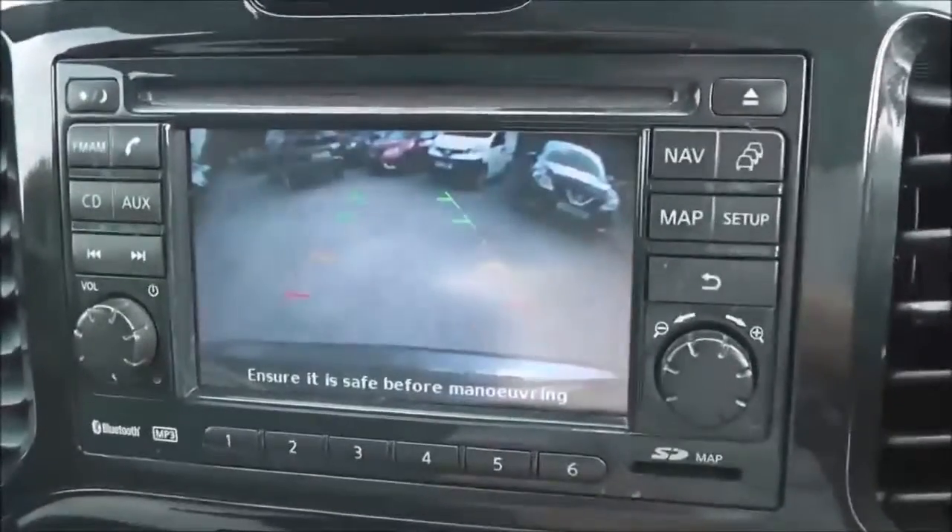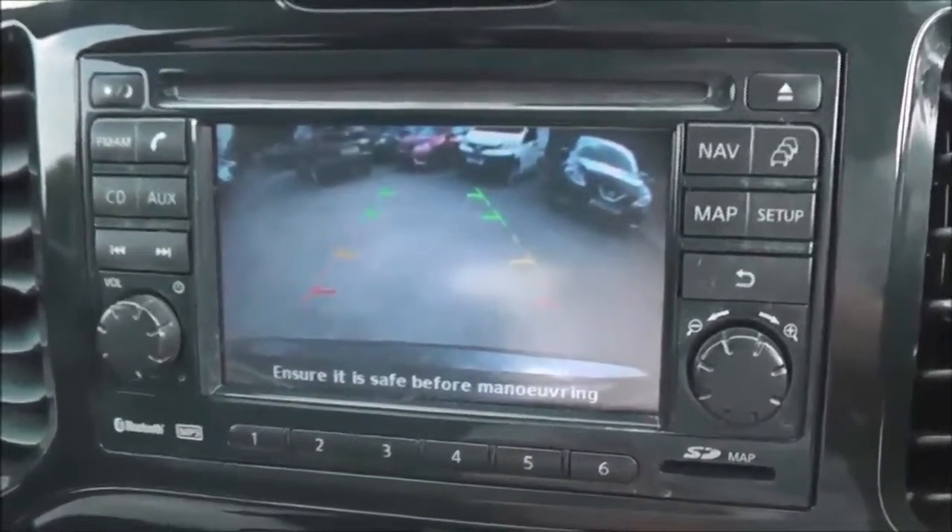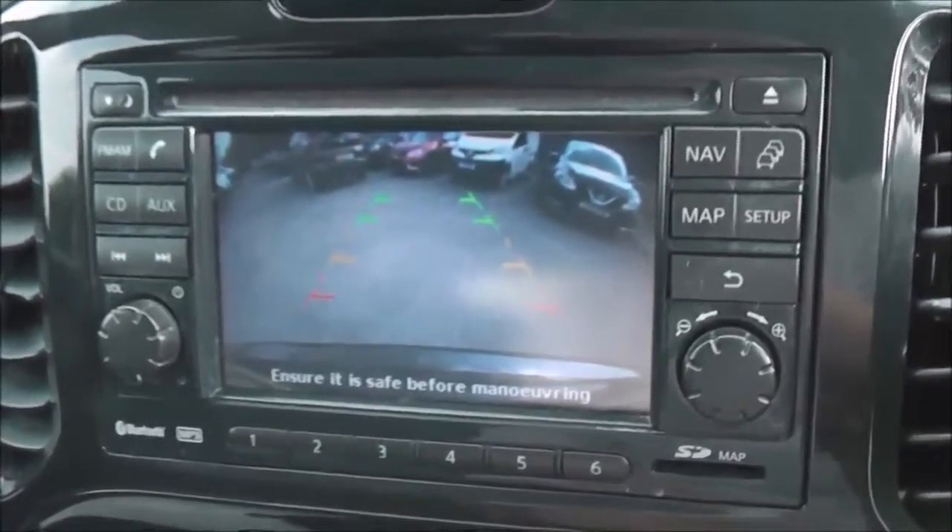If I pop it into reverse, you can see the colour rear view camera display — nice and clear, so you can get plenty of help when you're reverse parking.